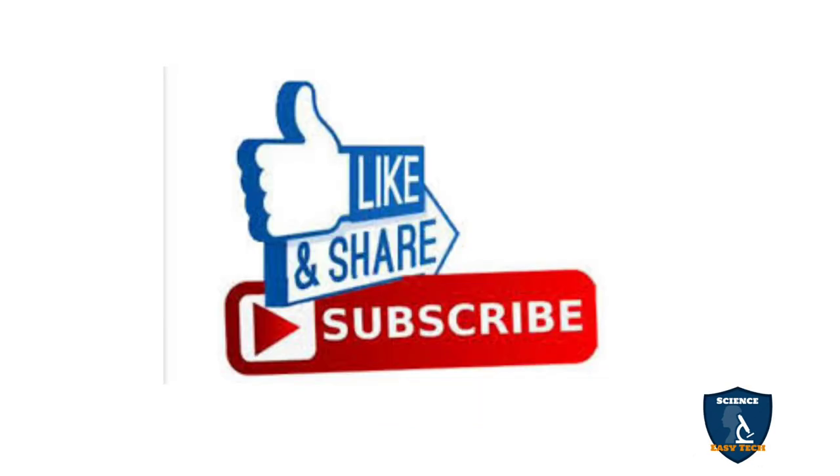Hope this video is clear for you all. If you like my video, please give me a thumbs up, share and subscribe to Science Easy Tech channel. My previous videos link I have given in the description box, end card and suggested icons, as well as you can watch our channel playlist for more nursing related videos. Thank you friends, keep supporting Science Easy Tech channel.